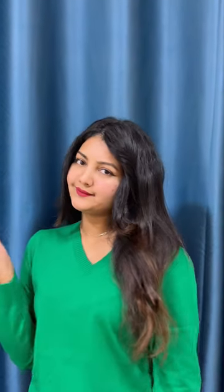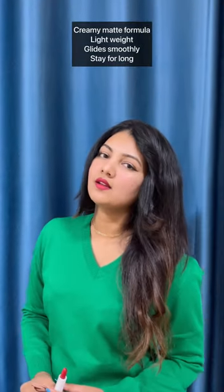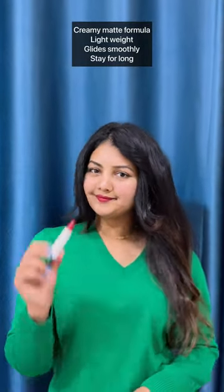The colors are absolutely gorgeous and perfect for bold looks. The creamy matte formula is lightweight and pigmented — most importantly, it's free from toxins, alcohol, paraben, mineral oil, and D5.